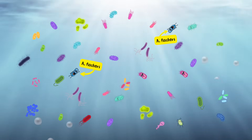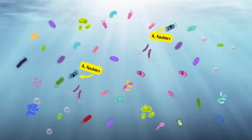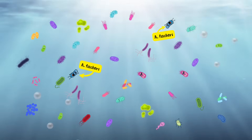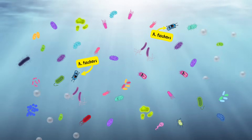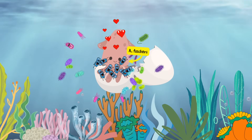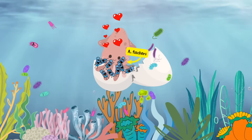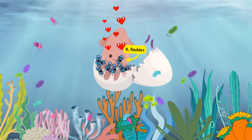It becomes even more surprising knowing that Aliivibrio fischeri is not the most abundant bacterial species in the ocean water. Somehow, the squid recognizes them and lets them grow in the light organ, while other bacterial species are rejected or killed.